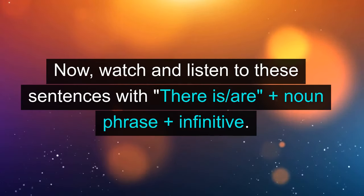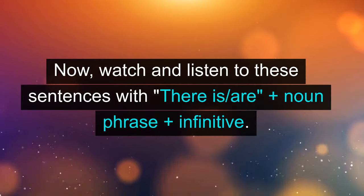Now watch and listen to these sentences with there is/are + noun phrase + infinitive.